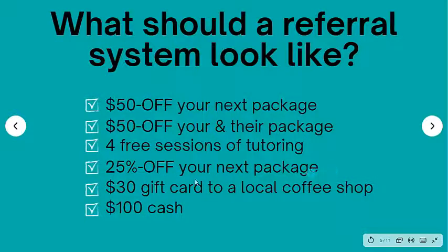Another option is 25% off your next package, which can be substantial depending on how large a package they purchase. One of my largest packages is $3,500, so if they're going to save 25% off that package, that's going to be a lot of money — really incentivizing them to tell people. A $30 gift card to your local coffee shop is always cool, and it doesn't have to be $30 — it could be less or more. Or $100 cash, which is usually very interesting.